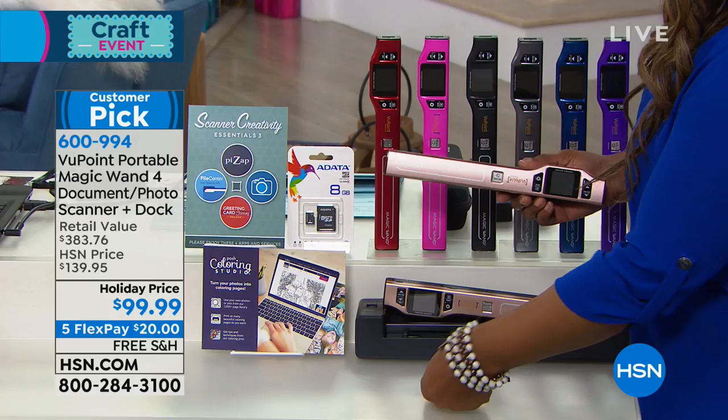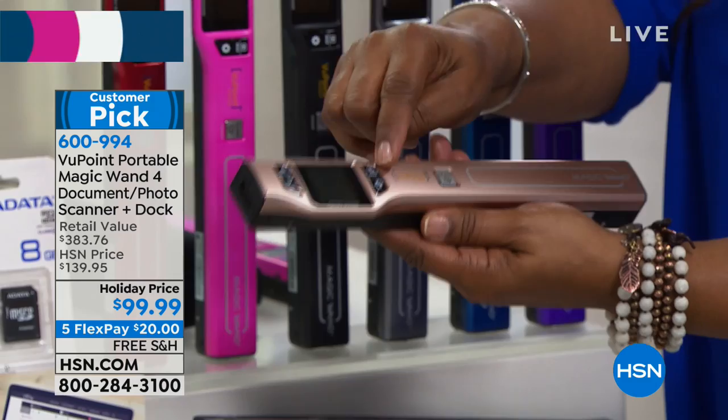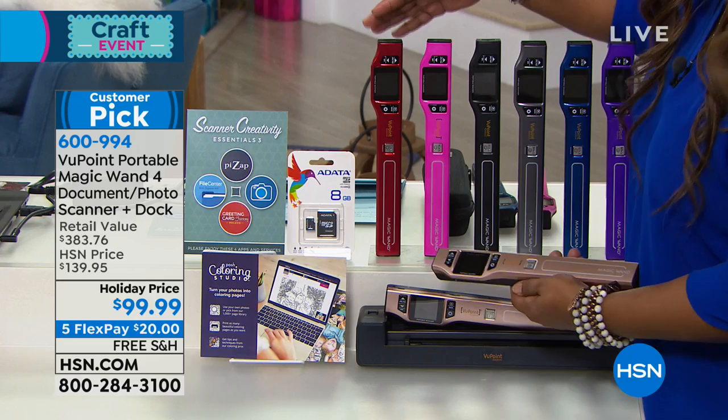You know how they get stuck after a couple of years and you can't remove them or you'll ruin them? You take this Viewpoint Wand Scanner and you literally glide it over any flat surface. Now you've got an image locked on, copied onto the 8-gig SD card that's included. And you can print it or store it in your computer.